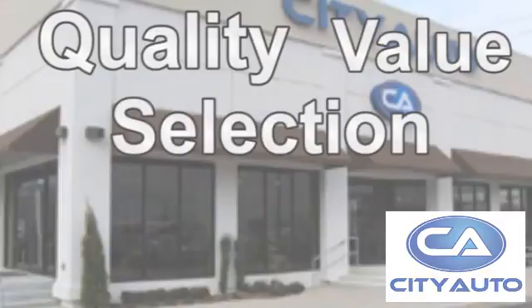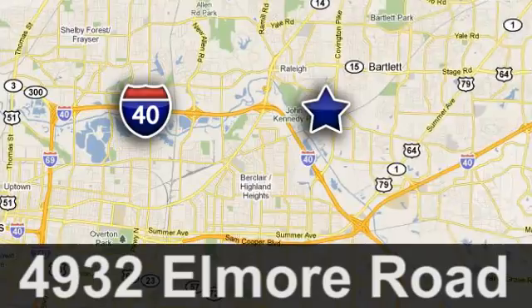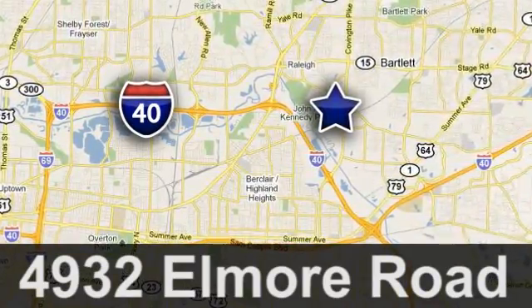Shop where the dealers shop. City Auto — just minutes from anywhere in the Memphis metro area, off I-40 West, off exit 10.